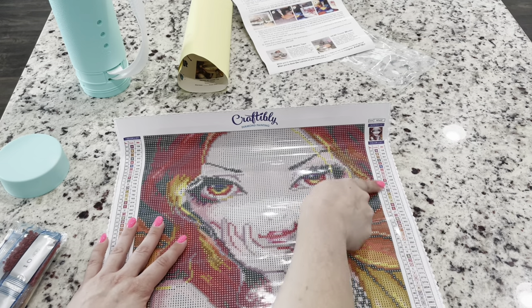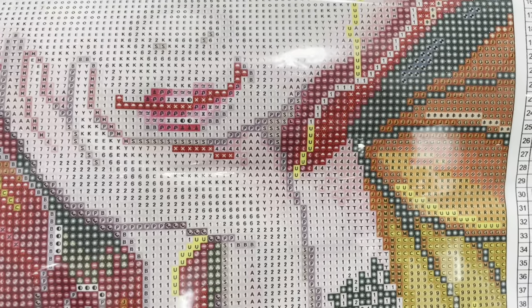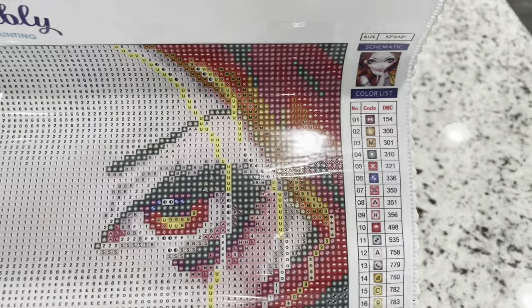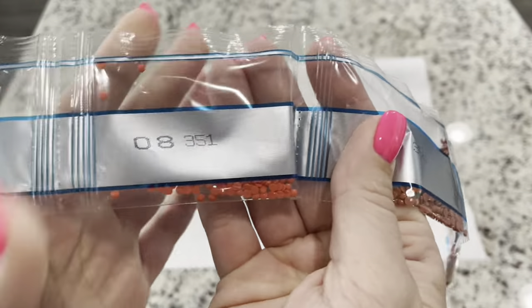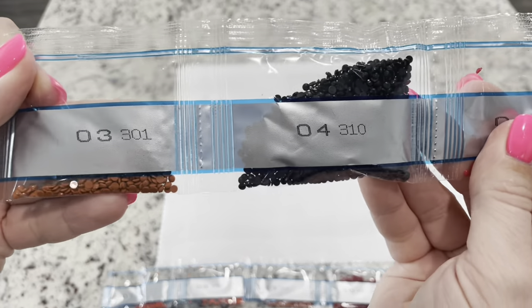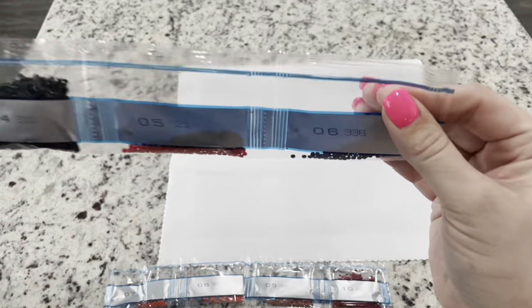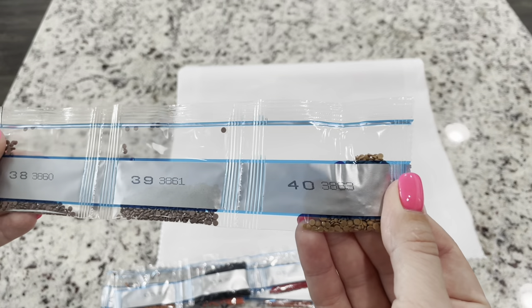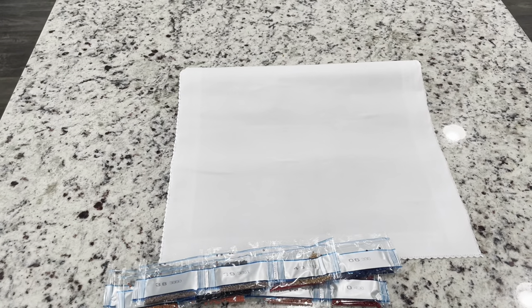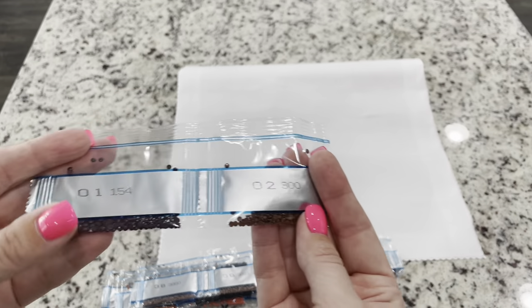You've got your size listed, and Craftably does their sizes in inches — for those more familiar with centimeters, they do provide centimeters on their website. There's a guarantee if you have any issues with the kit, social media info for sharing progress, and two legends on either side of the canvas. Looking at the drills, we have DMC colors 350, 351, 356, and 498 — reds and browns that are going to be the majority of this kit. Then 301, 310, 321, and 336 — that's a navy blue.